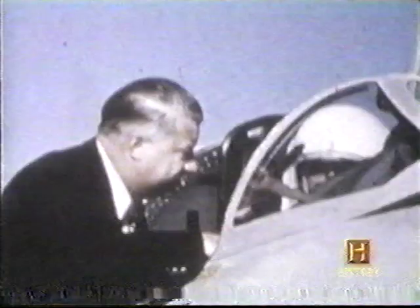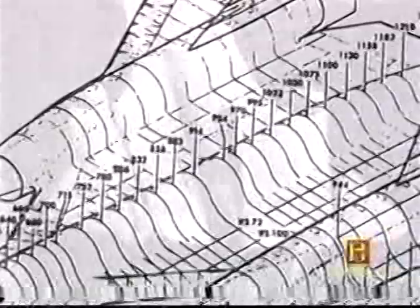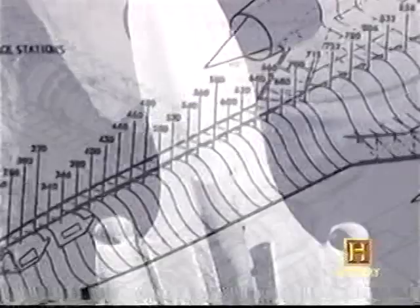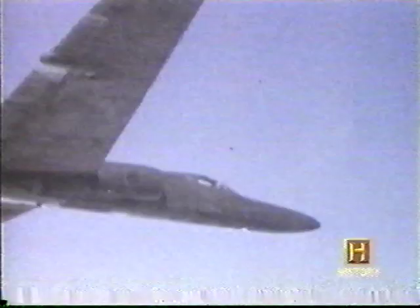Determined to create the ultimate spy plane, Kelly Johnson returned to the drawing board. He began designing a new supersonic aircraft that could fly faster and higher than the U-2 with the lowest possible presence on enemy radar screens. Then, on May 1st, 1960, disaster struck — a U-2 flown by Francis Gary Powers was shot down by an SA-2 missile.